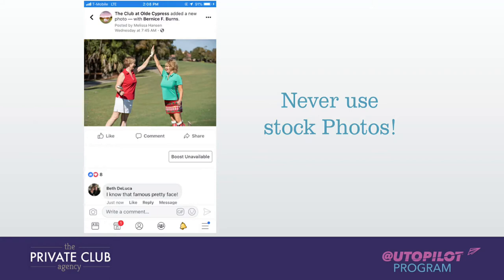It's very natural looking photos — because why? We're going on Facebook not to get sold, remember?